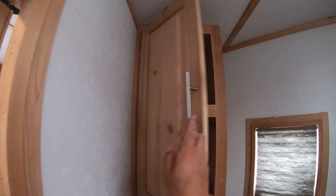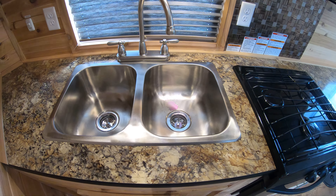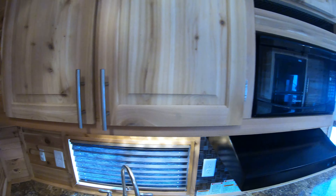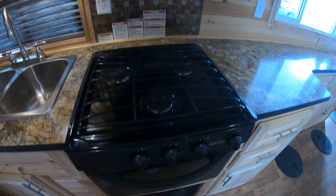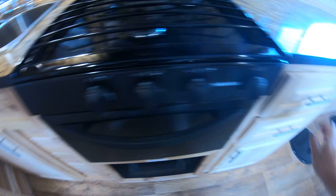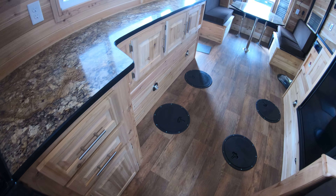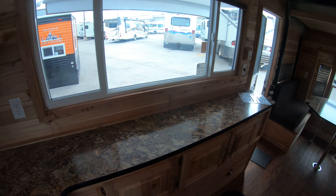Got more cabinet space here. Come around and you've got this really nice stainless steel dual compartment sink with cabinet space up above. There's your microwave, your cooktop and oven, more cabinet space down below, some drawer space — lots of storage in this unit.